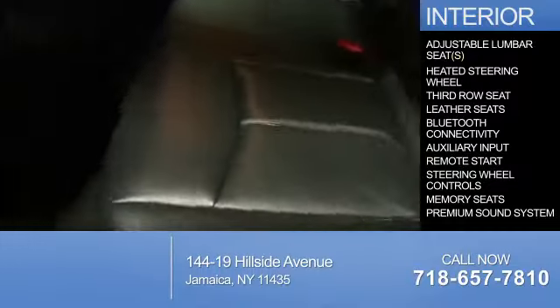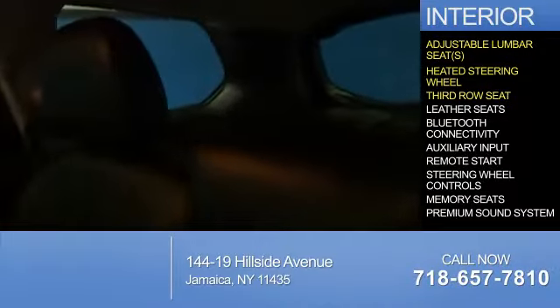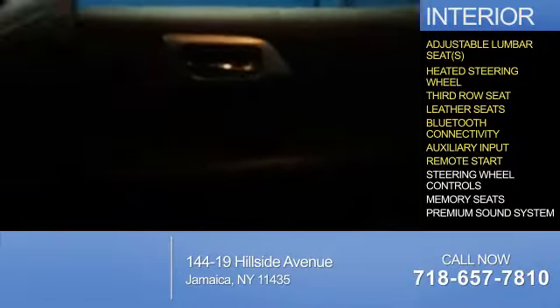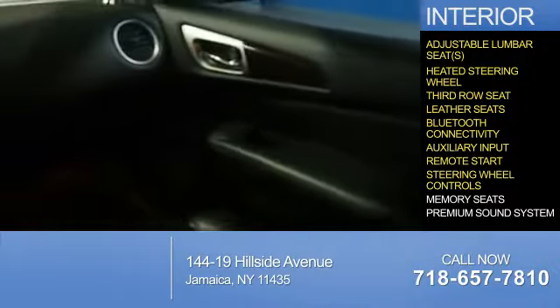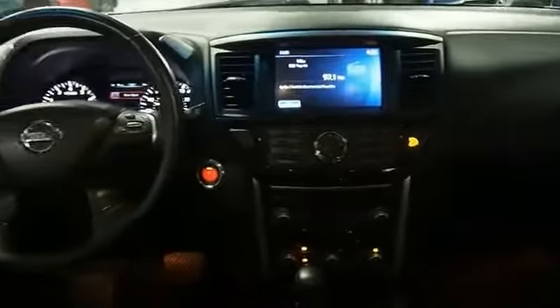Inside you'll find adjustable lumbar seats, heated steering wheel, third row seat, leather seats, Bluetooth connectivity, an auxiliary input, remote start, steering wheel controls, memory seats, a premium sound system — great quality at a great price.